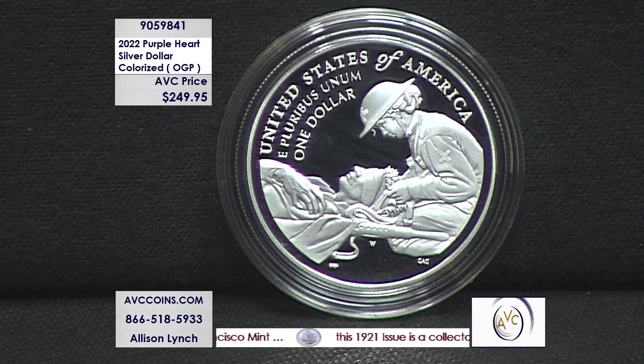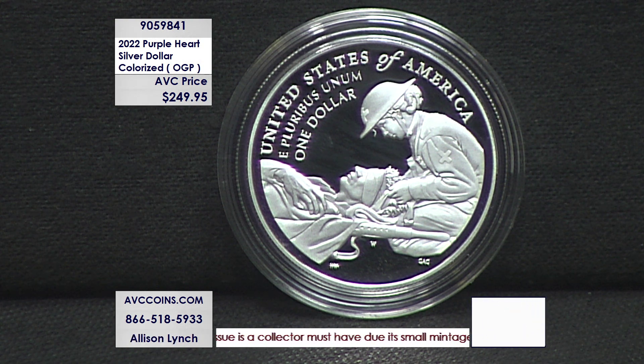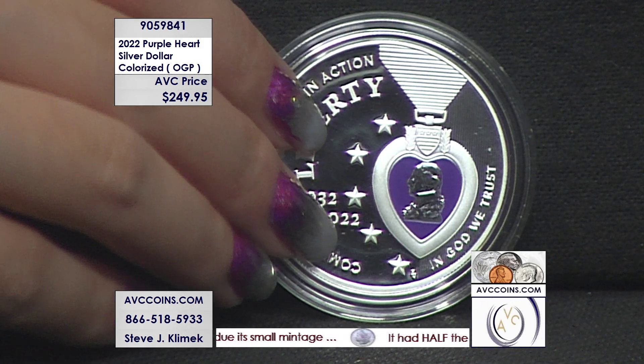It is a beautiful coin in original government packaging and the phones are already getting busy, folks. Please be patient with our operators. The website is avccoins.com. If you're shopping with us online, the item number is 905-9841. Get this one locked in your cart and process that checkout right away.